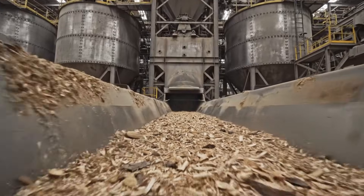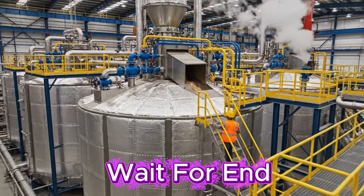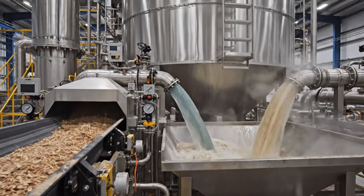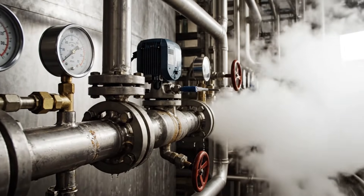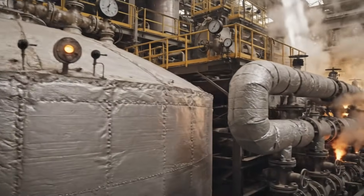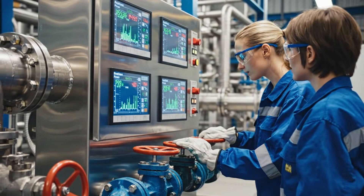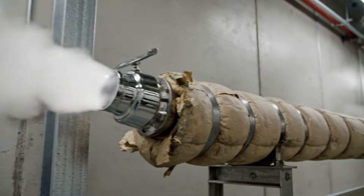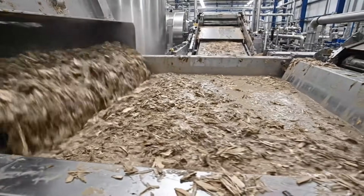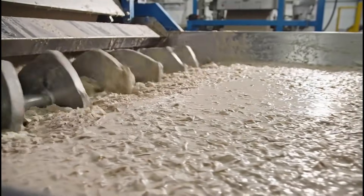Now, transformation begins. Chips enter digesters, where chemical cooking begins. Precise proportions ensure pulp quality. Chemicals break down lignin in controlled heat. Pressure and heat transform wood into pulp. Constant monitoring prevents inconsistencies. Wood is now transformed into pulp.